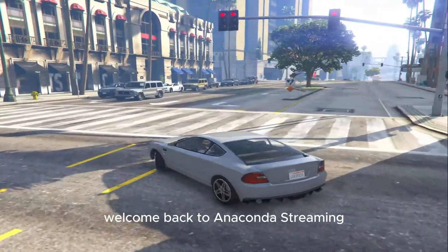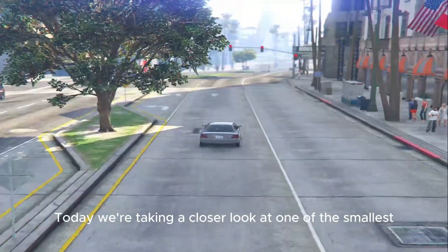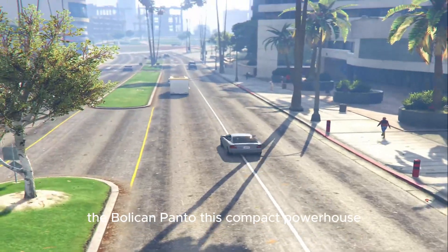Welcome back to Anaconda Streaming, where we dive deep into the vehicles of GTA V. Today we're taking a closer look at one of the smallest, quirkiest, and most agile cars in the game, the Bollican Panto.